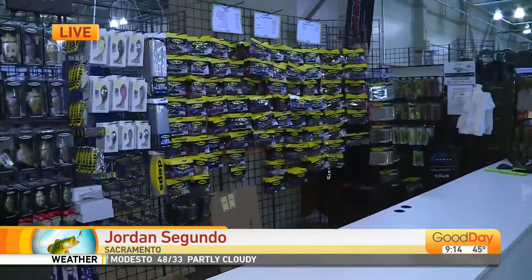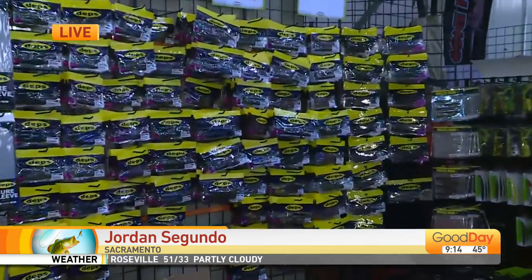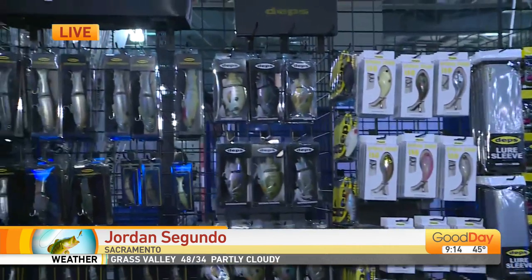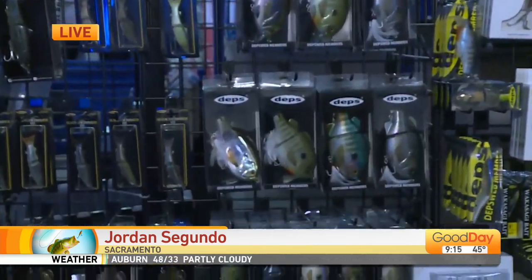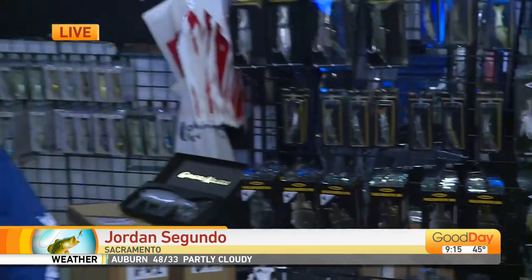Welcome back to Good Day Sacramento. I'm Jordan Segundo here at the International Sportsman Expo happening at Cal Expo today, all the way through Sunday. We're actually in the tackle and bait booth here — it's in the market department where you can come and get some of the hottest items for sale and up for grabs. We're talking with Troy right here. He is the expert when it comes to anything fishing, and he has some pretty hot items that expert fishermen would love to see. Tell us about some of the newest items this year.